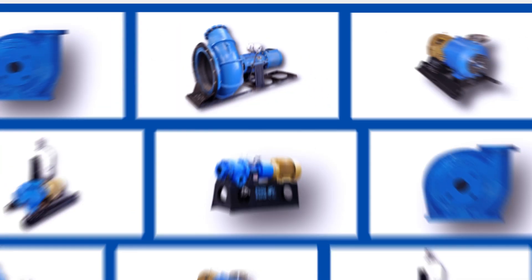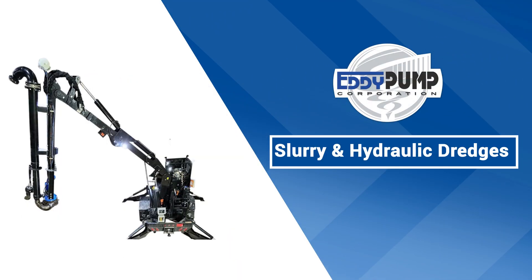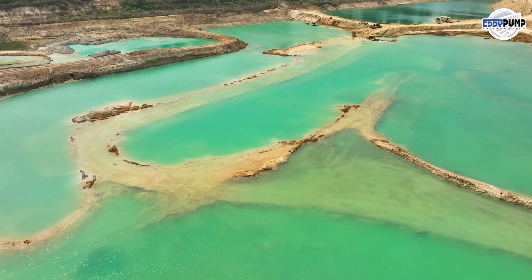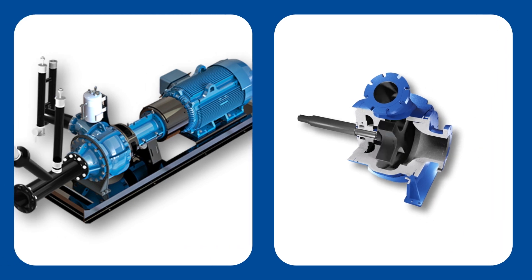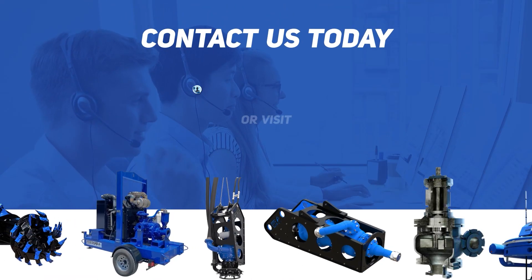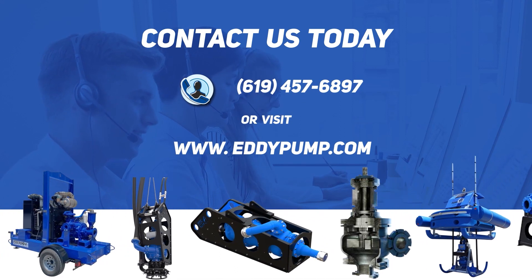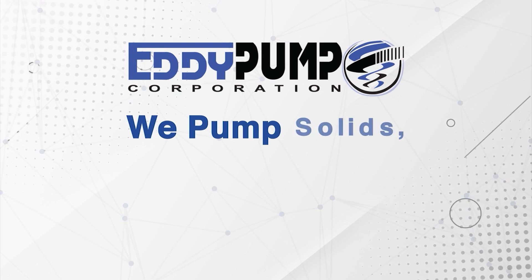As we conclude, remember this: Eddy Pump is your partner in shaping a cleaner and healthier environment while driving the industry toward a future of excellence. It's time to make the change. Get in touch with Eddy Pump today and be part of the revolution. Your future is waiting. Eddy Pump — we pump solids, not water.